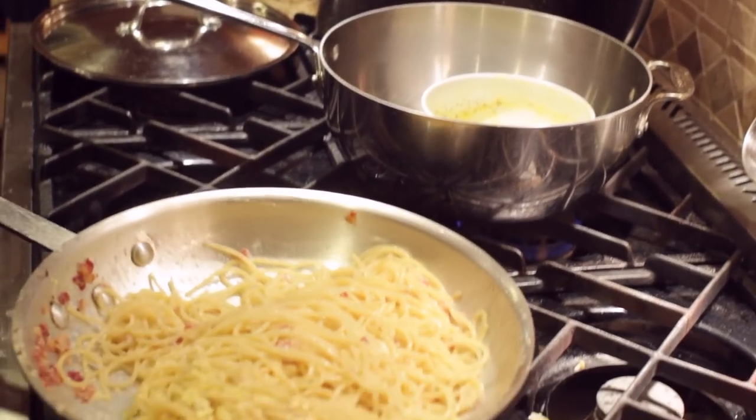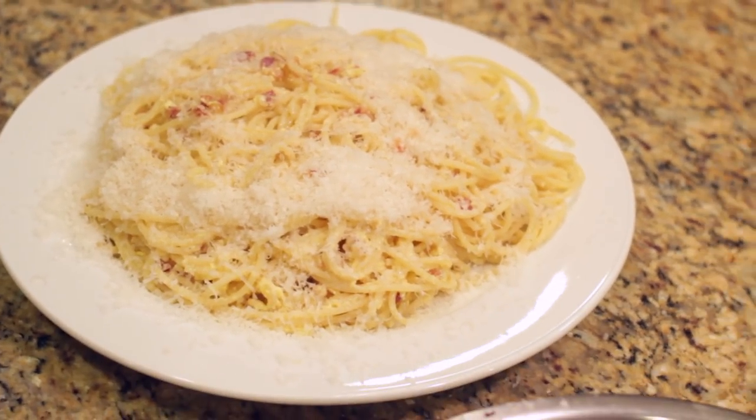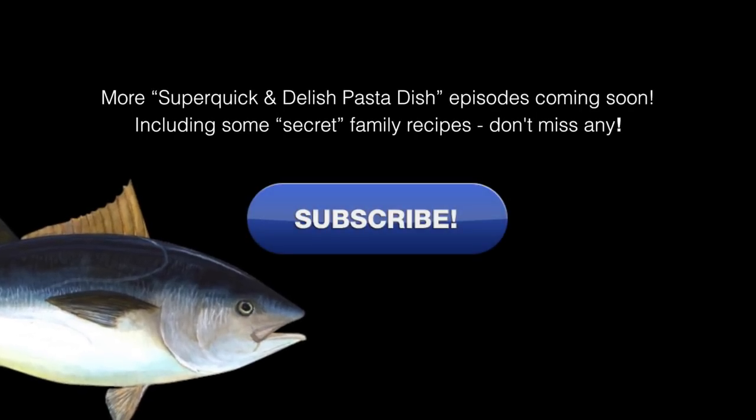There you go. Another easy, easy dish right there. Put it on the plate, you've got a meal. And of course, don't forget to subscribe.